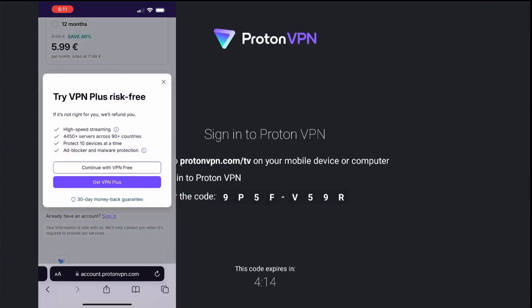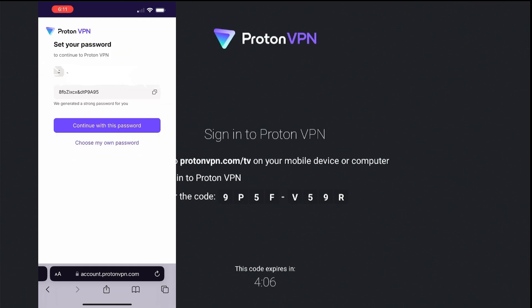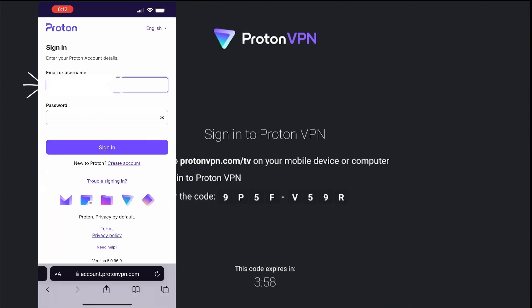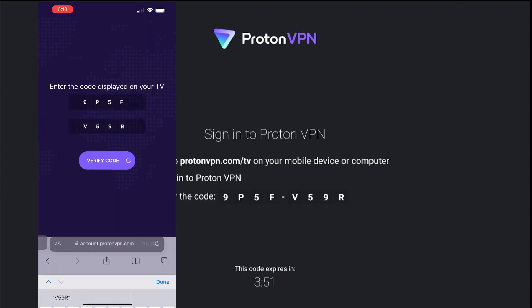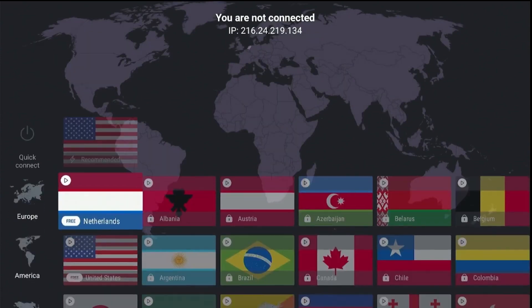ProtonVPN is one of the best VPNs in the market. It offers unlimited bandwidth even in its free service. Open the ProtonVPN app, follow the on-screen instructions from your TV, and pair with your mobile phone by visiting the Proton website from your mobile browser. Register a free account and save login information on your phone's browser. ProtonVPN is free on TV — you don't have to pay for VPN. Complete the registration process. Once done, refresh your mobile phone's browser to enter the code displayed on TV.